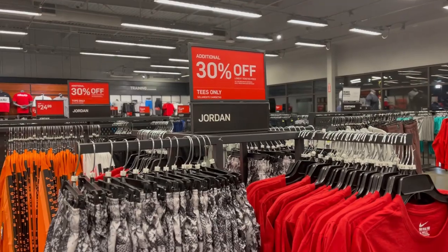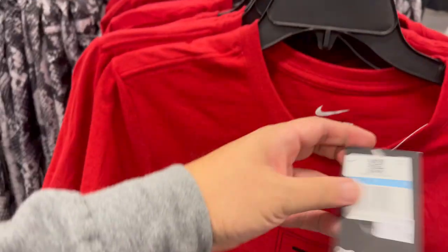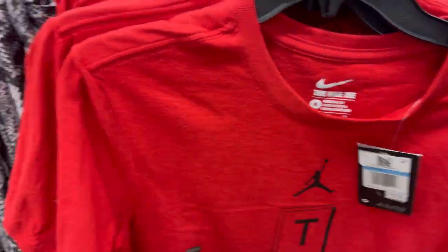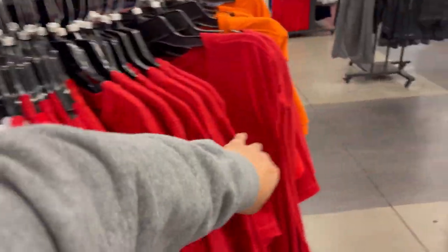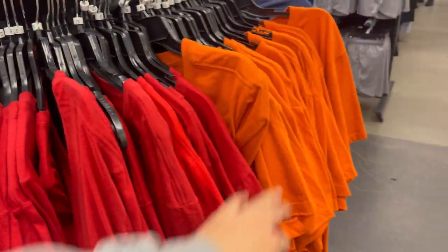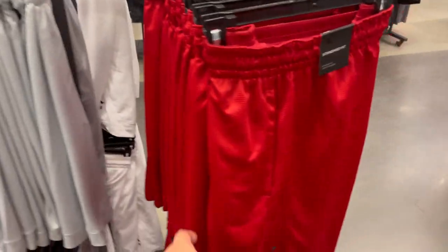About 20% off. Back at the Jordan section — they still have these tees 30% off. It's $24.97 so around $16 bucks. They have these shorts — the shorts aren't on sale though. From $55 down to $39. They have plenty of Jordan tees in different colors, 30% off. Pricing is going to be different depending on the style. They also have Jordan shorts if you're looking for basketball shorts.